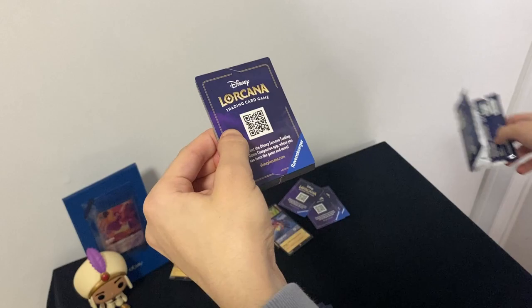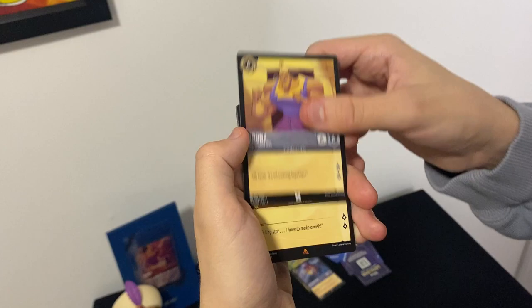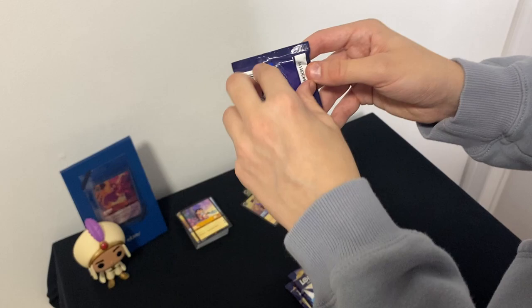I really do like these Disney Lorcana cards. There's a code card. We got: Tinkerbell, Vicious Betrayal, Mufasa, Abu, Timon, holo Captain Hook again (a duplicate), Aurora, Ariel, Kronk, Lilo, Hans, and a holo Kronk. Three more packs to go.